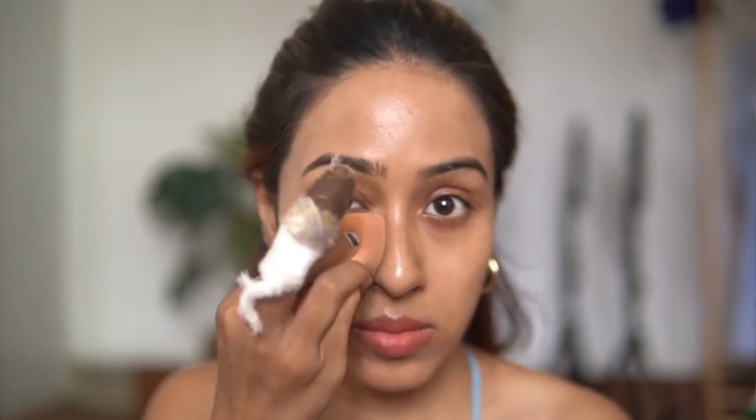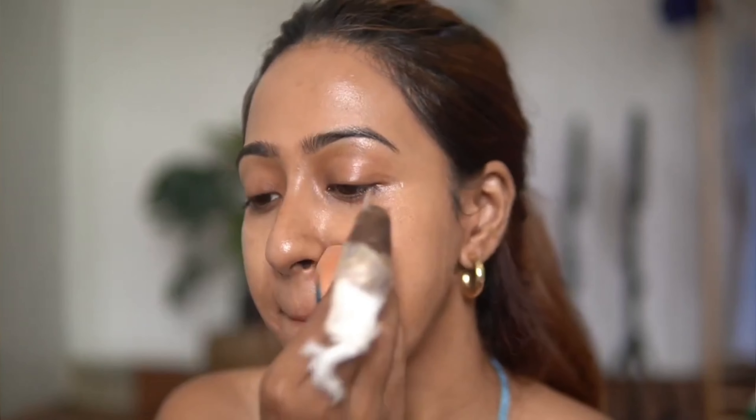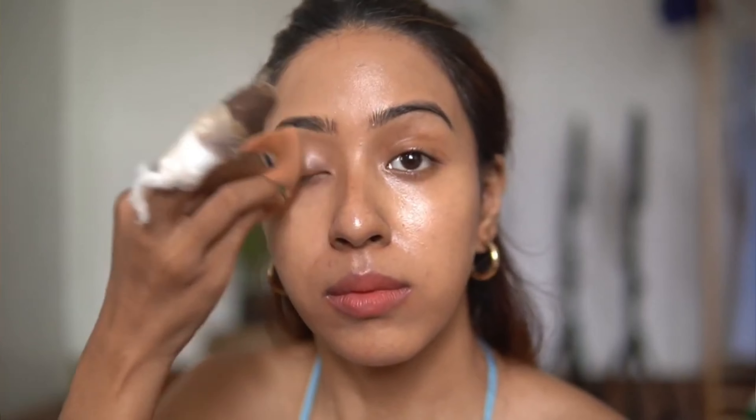As it says, it's a serum foundation — it works like both a skincare and makeup product. It actually feels like a moisturizer and a foundation mixed into one. If you don't like wearing heavy full-coverage foundation on a day-to-day basis, I feel like you are going to love this foundation.